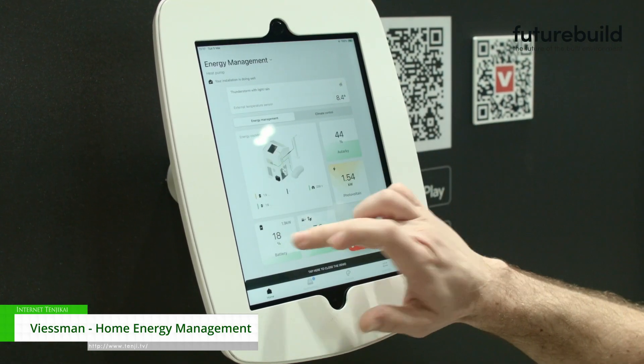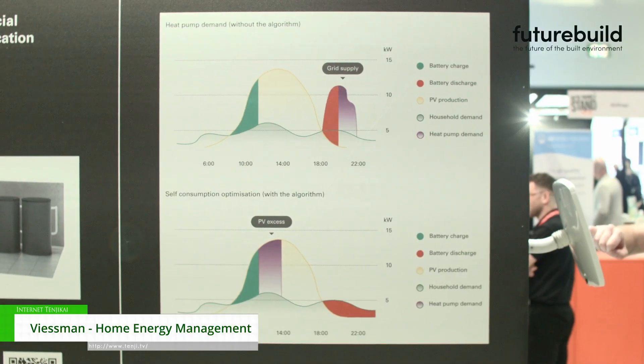And then we have the V-Guide application, where engineers can remotely monitor and commission products within our portfolio.